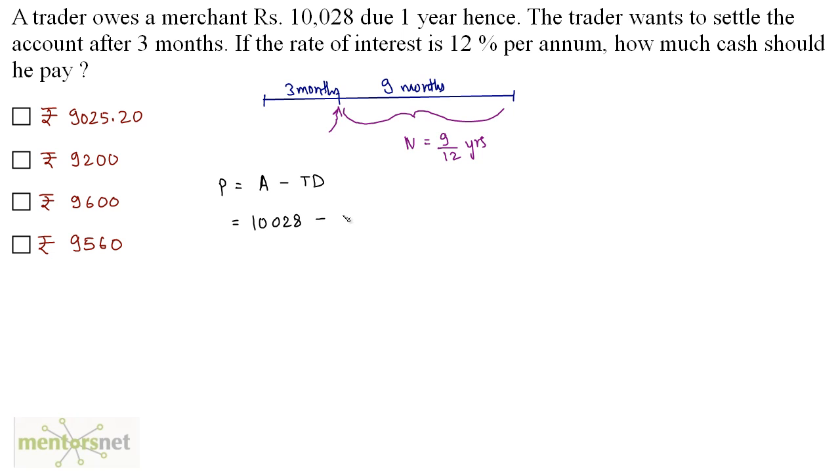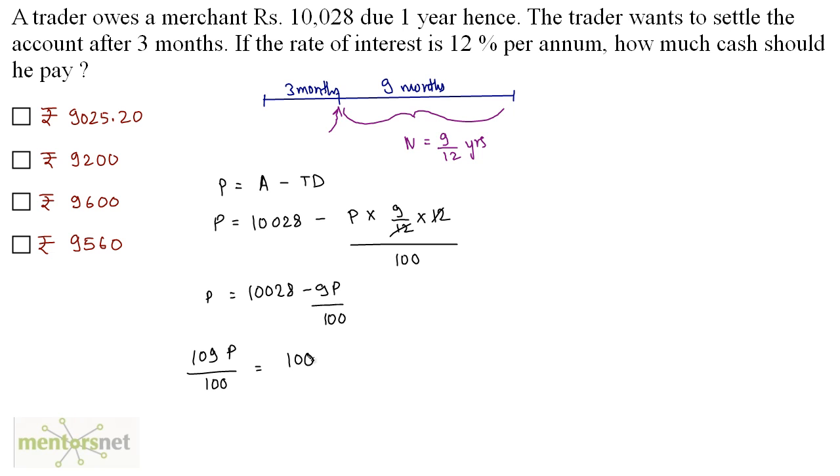The true discount is P × N × R upon 100. So we have P × (9/12) × 12 upon 100. This simplifies to P = 10,028 − 9P/100. Rearranging: 100P + 9P = 10,028 × 100, so 109P/100 = 10,028. Therefore P = 10,028 × 100 / 109 = Rs 9,200. He should pay Rs 9,200, which is option B.